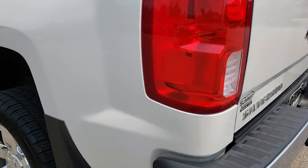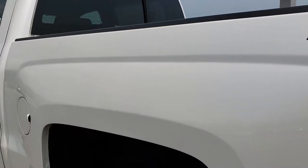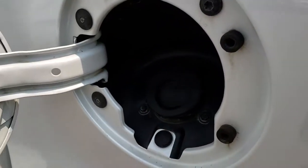As you go down the driver's side of the truck, it's just as clean as the passenger's side — no dents, no dings. This one does have the capless fuel fill.